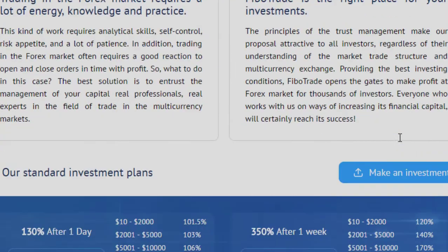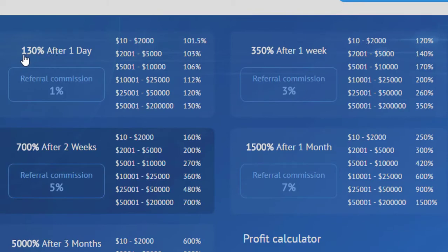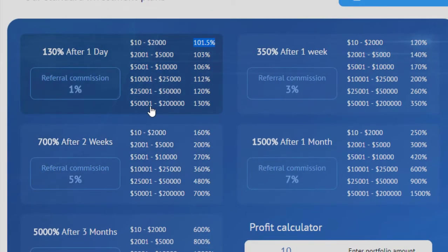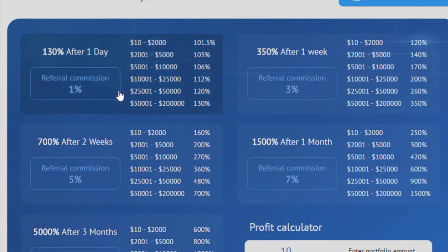I invested into this website one week before. The website has many package plans. The first plan is 130% after one day — it is conditional. If you invest $10 you will receive 101.5%, and if you invest $5,001 you will receive 130%. Referral commission in this package plan is 1% — meaning if you invite others, you earn 1% referral commission.